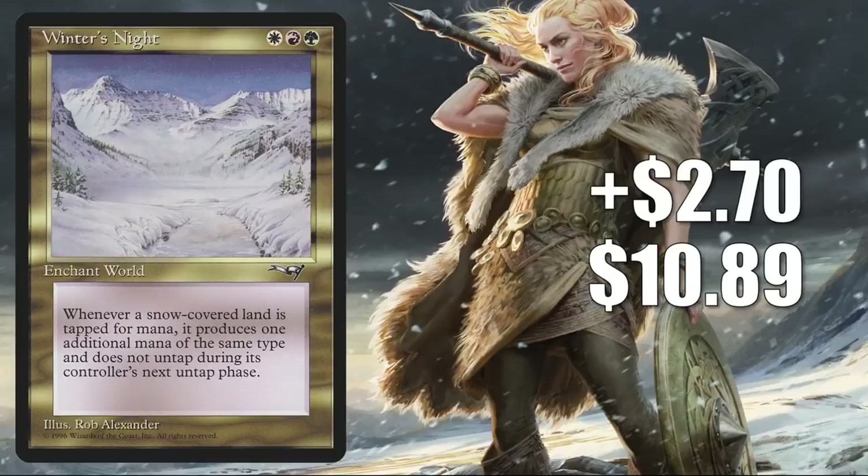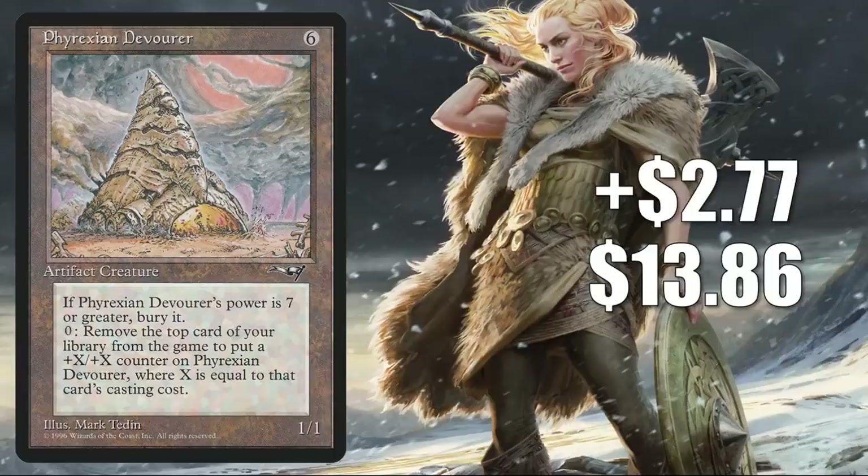Number 8 is Phyrexian Devourer, from the same set and also on the reserve list. It goes up $277 to $1386 for a 25% increase. This currently does see a little Commander play, sometimes in Reyhan Last of the Abzan builds. The catalyst for this moving recently appears to be a thread about the card on a Magic the Gathering Finance message board, which may have brought more attention to it and caused some people to add it to their collection before it spiked — which may have caused the spike itself.